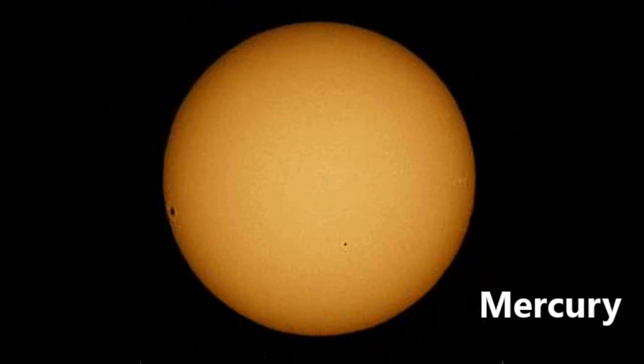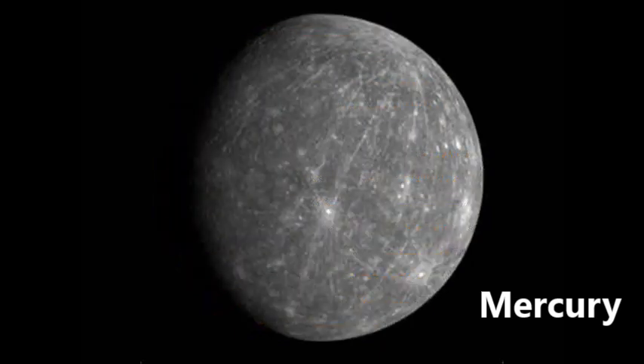Mercury is the closest planet to the sun of the 8 planets in our solar system. With a rocky body like Earth, it is made up of mostly metals. Mercury is the smallest planet in our solar system, being only a bit larger than our own moon.